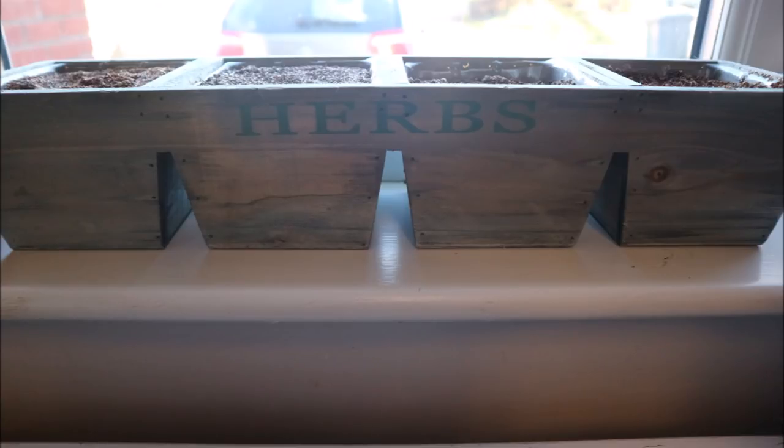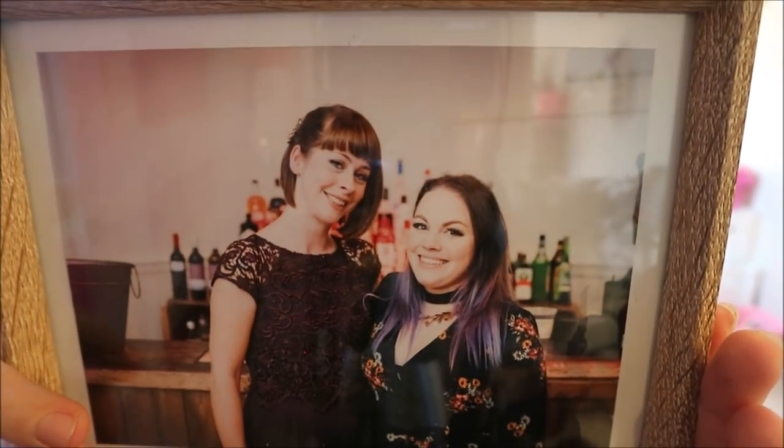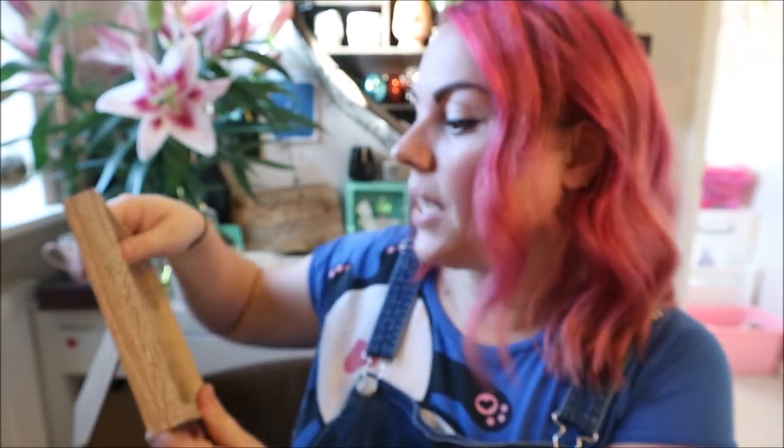Kate got me a herb pot — it's a herb garden for the kitchen window, it's too full to carry through now. She also got me a photo of the two of us at her little sister's wedding last year, which I love. I think it's going to go up on the wall because I've already got another one of me and her up there.